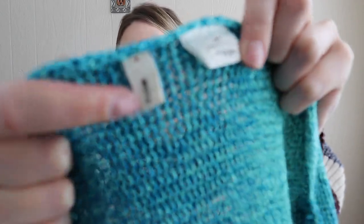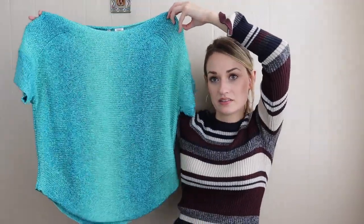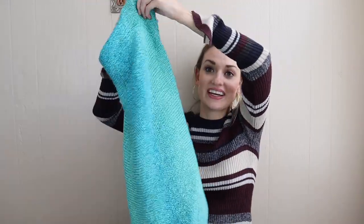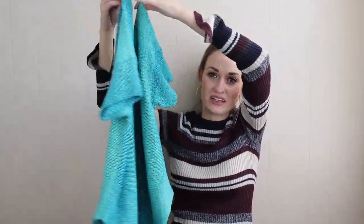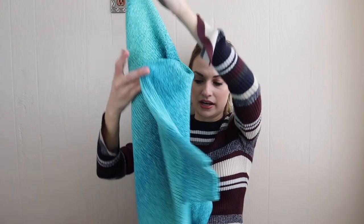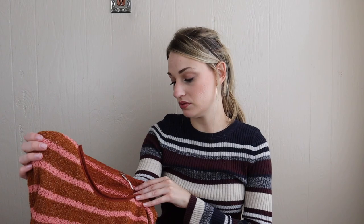Next we have a really pretty sweater from Anthropologie, their Moth sub-brand. It's an ombre sweater. I just really like the color, and it also has that dolman style sleeve. It definitely has a drop shoulder, which makes it more of a casual vibe. It's acrylic and polyamide — it feels almost like linen, but it's not. That's a really nice kind of transitional weather sweater because it's a medium knit, but it would still keep you cozy.